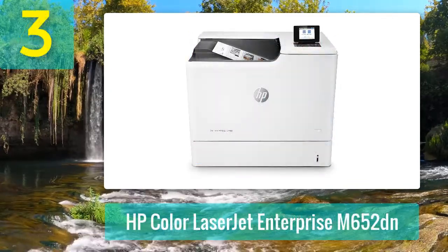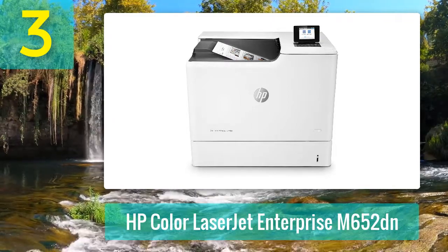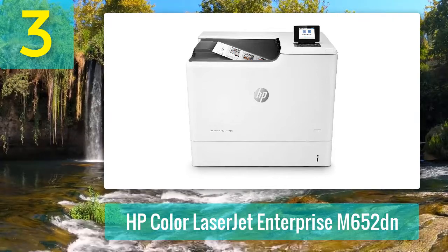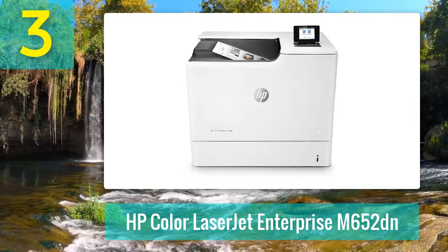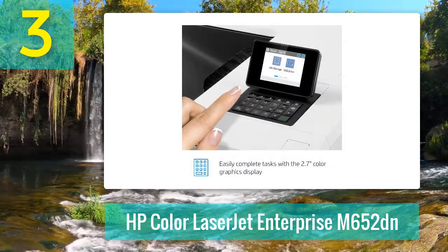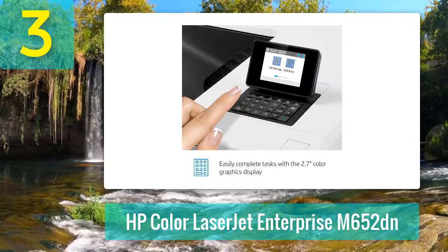Coming in number 3: HP Color LaserJet Enterprise M652DN. If you're looking to invest in a high-end color laser printer for your home office or business, look no further than the HP Color LaserJet Enterprise M652DN. This single-function laser printer comes with a hefty price tag, but it's backed up by some truly impressive features.